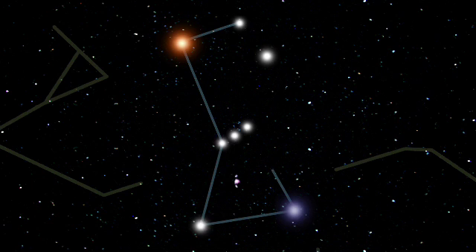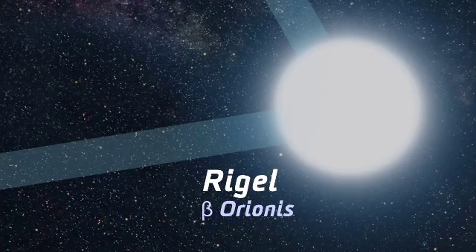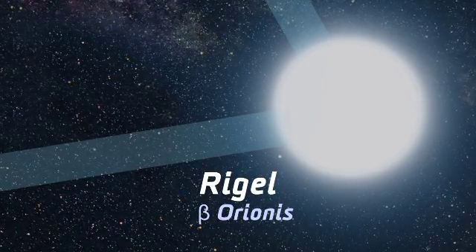Its shape is instantly recognizable, with pairs of stars for shoulders and feet and a trio of stars forming a straight line through the middle like a belt. These bright lights are suns, but they'd put our sun to shame. Rigel, the westernmost foot star, outshines our star by the difference between a party candle and a car high beam.